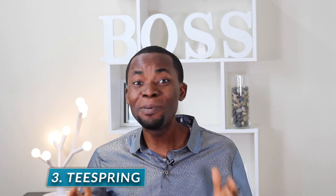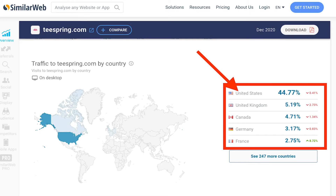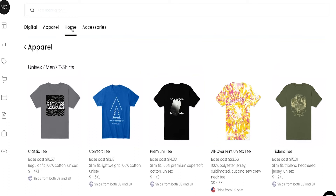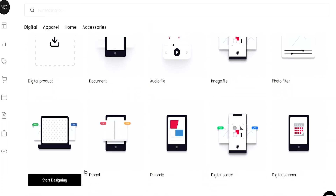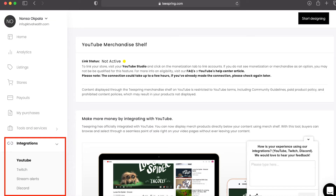Number three is Teespring. Teespring is one of the easiest print-on-demand websites, with a total of 20 million site visits in 2020. The US drives the majority of the traffic, and YouTube and Twitter account for 90% of social media traffic. You can put your custom design on multiple products such as mugs, t-shirts, hoodies, phone cases, pillows, and many more. You can not only sell your product designs on your own storefront, but also integrate with other platforms such as YouTube, eBay, Google Shopping, and Etsy.